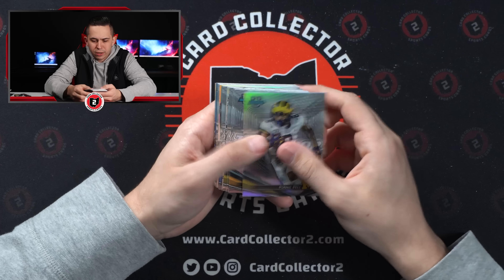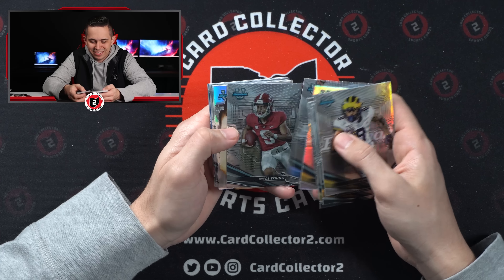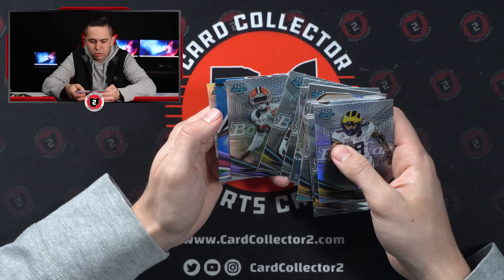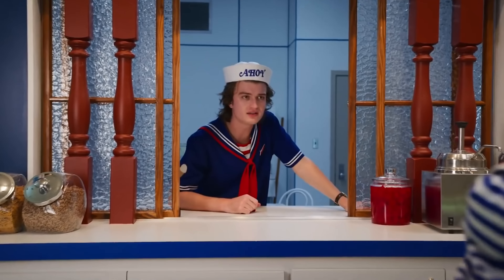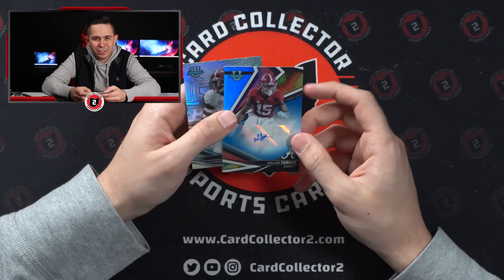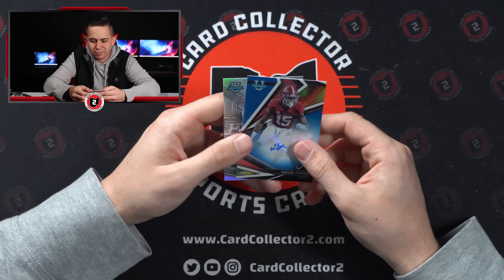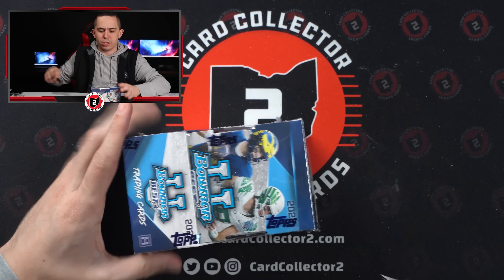Should have an auto in here. J.J. McCarthy — yuck. Fight Song. Aiden O'Connell from Purdue. This blue one should be the auto. Dallas Turner — again, seriously? Two Bama autos and not even good Bama players. Like you could pull Jameer Gibbs, Bryce Young, or Will Anderson, and you pull Dallas Turner twice. Hopefully that Constellations of Greatness Bryce Young is really good.